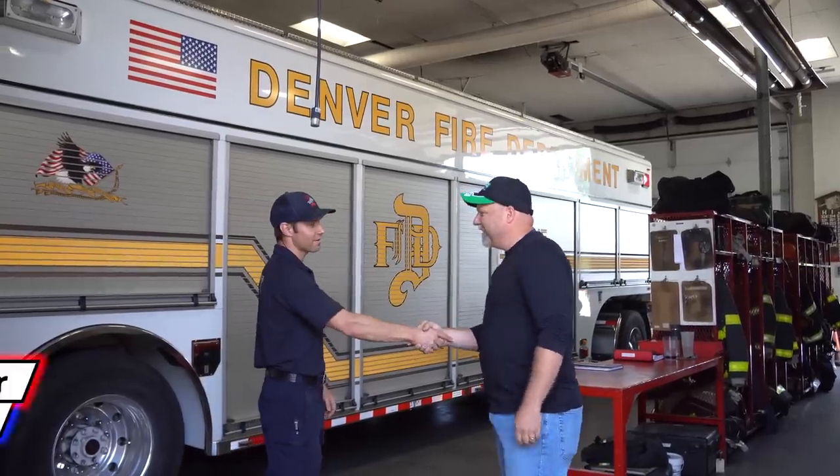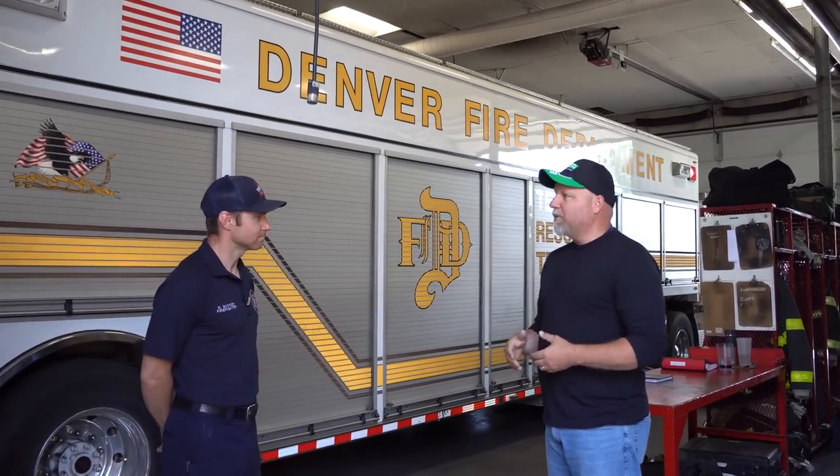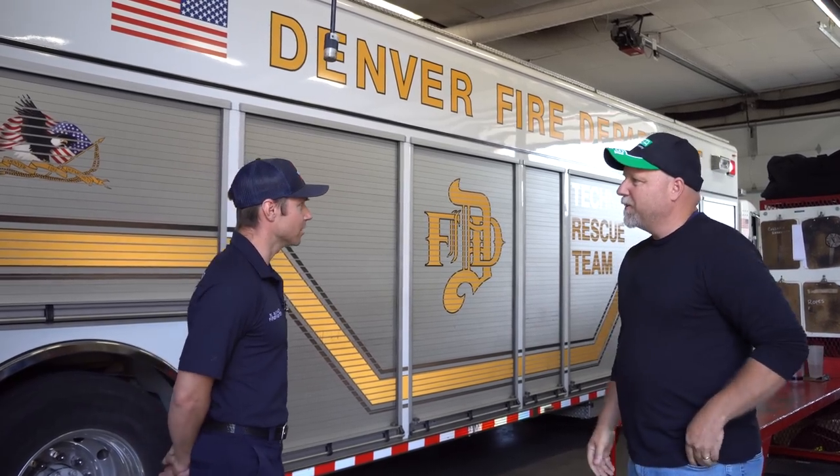Neil, thank you for inviting us in. Thanks for having us. So we talked to Bo last week about some of the trucks, but you work on the opposite side — the Collapse Rescue and Tower. Do you mind talking us through what those are? Yeah, let's go through it.